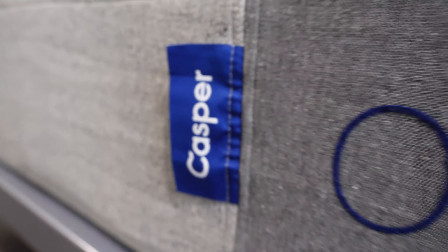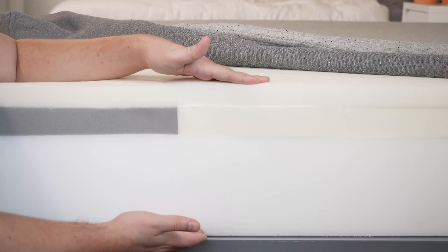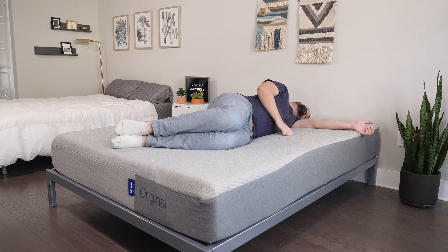Helix or Casper — which mattress is right for you? Hey guys, it's Martin here from Mattress Clarity, and today we're talking about just that. We're taking a look at the Helix Midnight and the Casper Original mattress, talking about their similarities, their differences, and helping you choose one over the other. Let's get started.